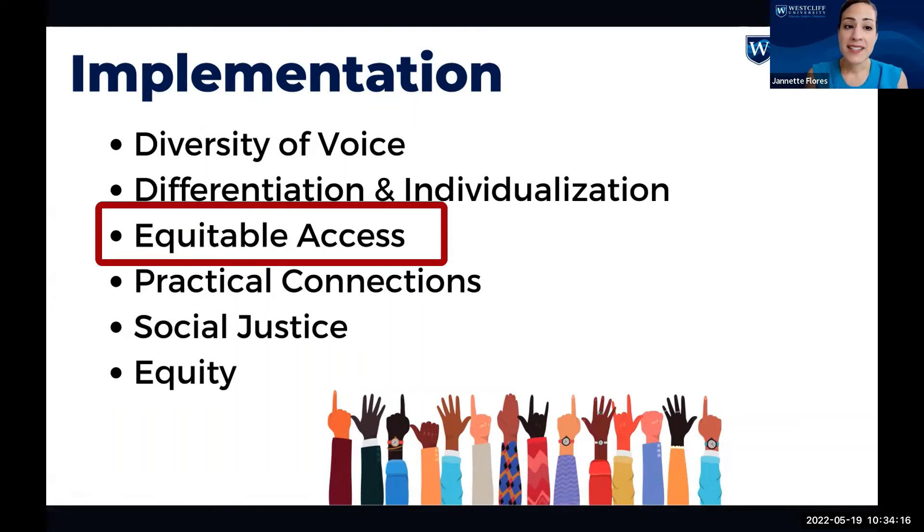For equitable access, we were considering how to provide course materials in several different ways or formats — for example, articles, readings outside of the textbook, videos, open educational resources, and case studies.